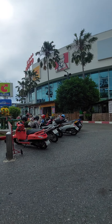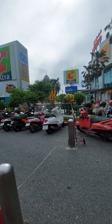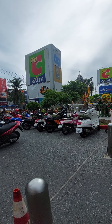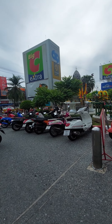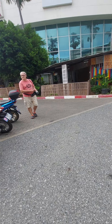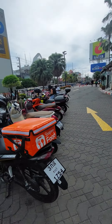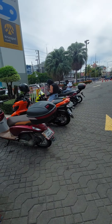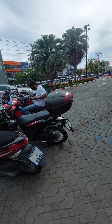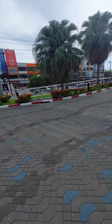Here we have the famous Big C in central Pattaya. You have Cafe Amazon, you have Fuji, you have various banks. Plenty of parking for motorcycles. This is on what they call Pattaya Klang, or central Pattaya Road.